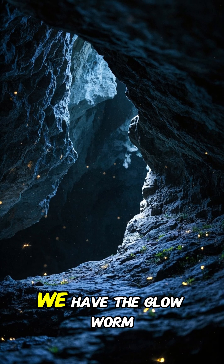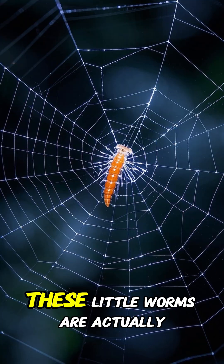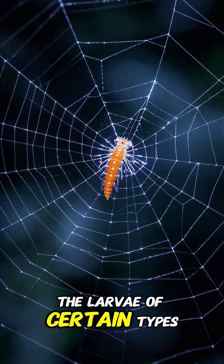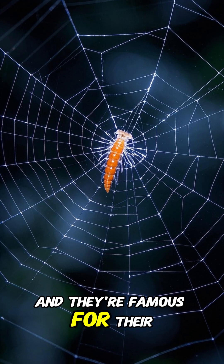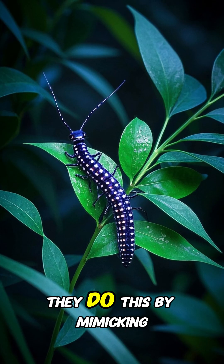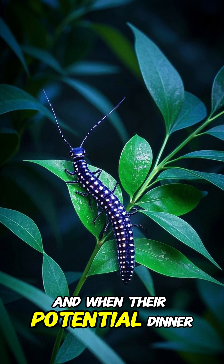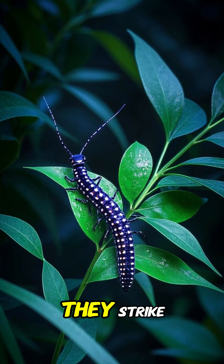Last but not least, we have the glowworm — a creature so creepy, it actually glows in the dark. These little worms are actually the larvae of certain types of beetles, and they're famous for their ability to lure unsuspecting prey into their sticky webs. They do this by mimicking the movements of a small insect flying around a tree, and when their potential dinner gets too close, they strike.